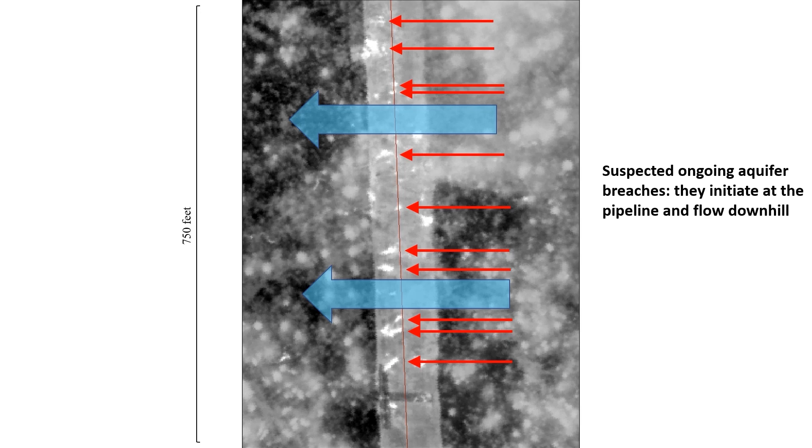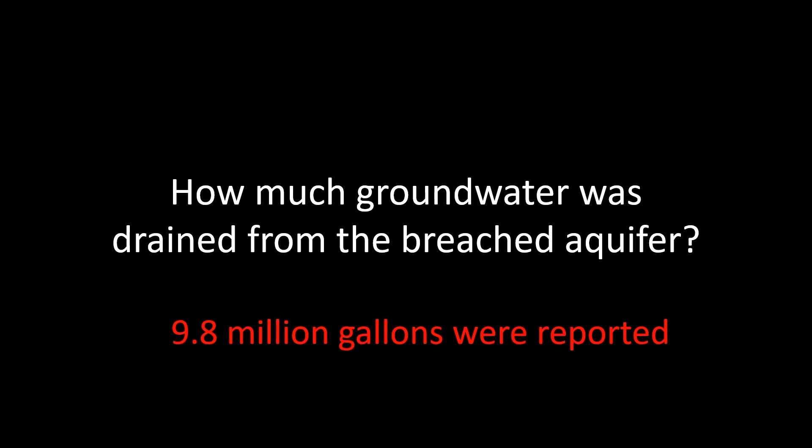Between the time they reported the problem and then purportedly fixed it, Enbridge reported that 9.8 million gallons of groundwater was lost from the aquifer. And, despite their brute force grouting method, water continues to leak up toward the surface. Because that water has a different chemistry, it will change the nature of the wetlands in this place. We don't know how grout will chemically react with groundwater over the long term. Finally, because the deeper aquifer is losing pressure, some natural springs and nearby wetlands could dry up.